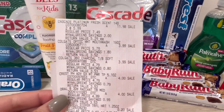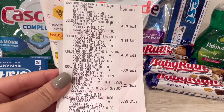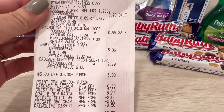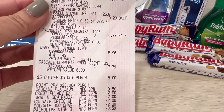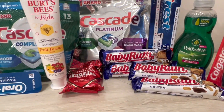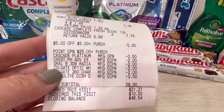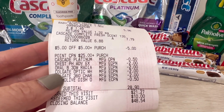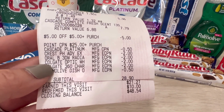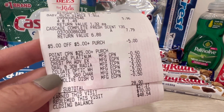Let's go over the receipt. The Cascade Platinum: $11.98. The Colgate products: $3.99. The Crest: $4.00. The chocolate: $0.20. Palmolive: $0.99. The Baby Ruif came up as $1.49 each, so $5.96. And then the Cascade Complete was $7.79. You can see my $5 store coupon, my paper spend booster, my $0.50 insert coupon went through no issue, and all of my digital coupons went through no issue. My subtotal is $28.90 — about $2.76 more than what I had initially planned.